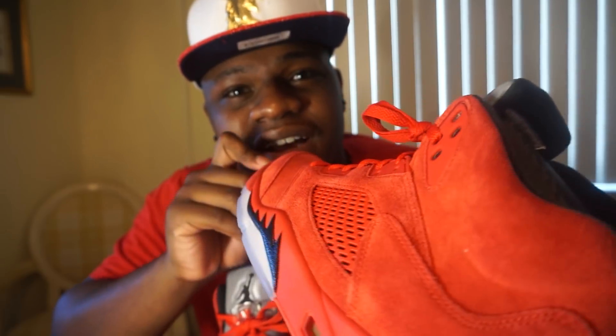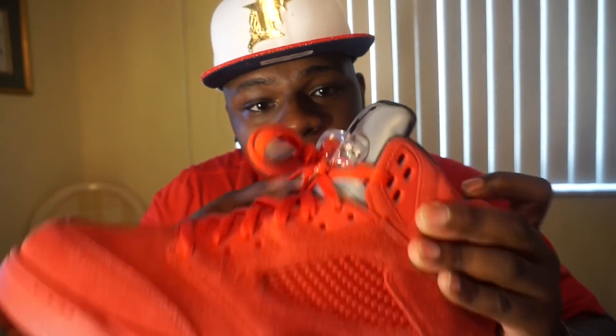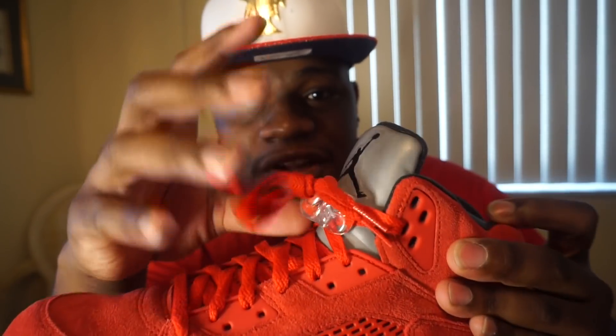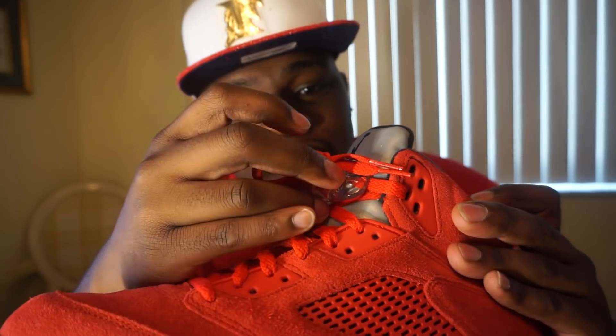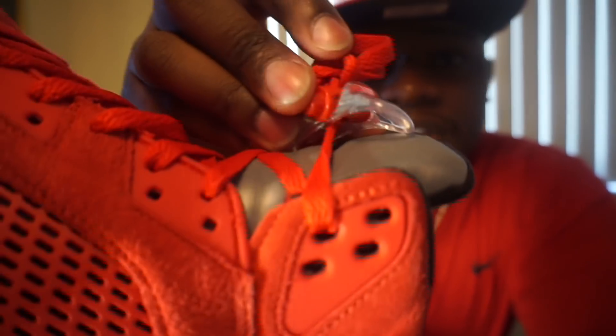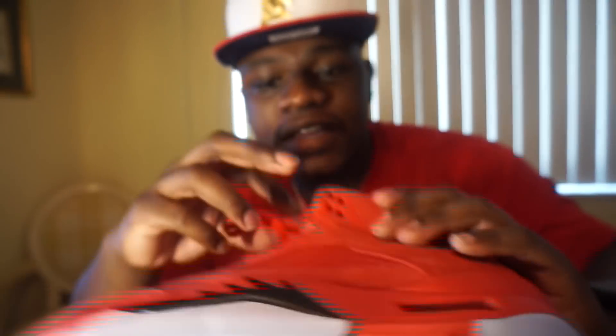I love the material and the color — it might look orange on camera but it's fire engine red. I love the reflective tongue, and I love this piece on the shoelace — I call it the pacifier. And if you look closely, right here it says 'Flight.' Little details like that grab my attention, so this is my number four shoe.